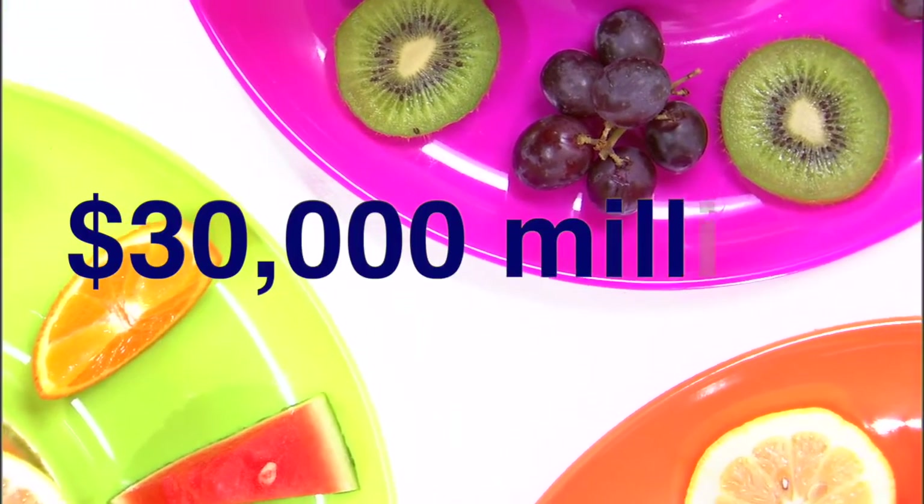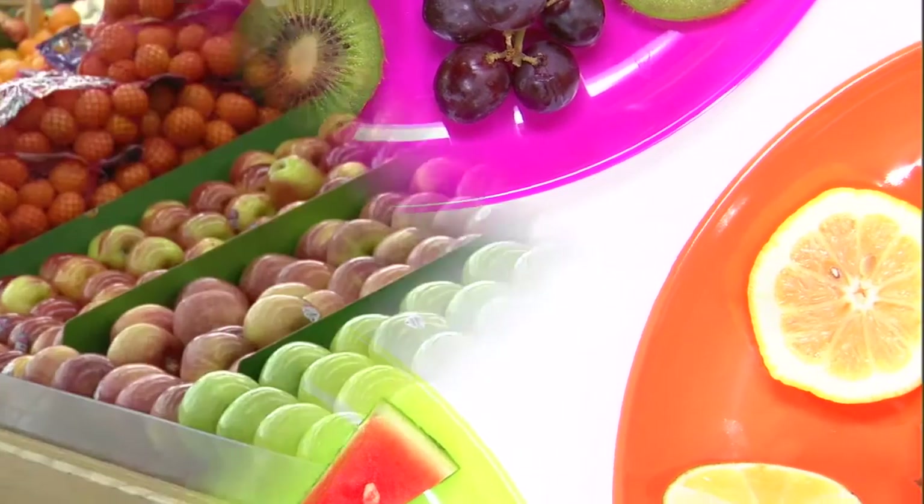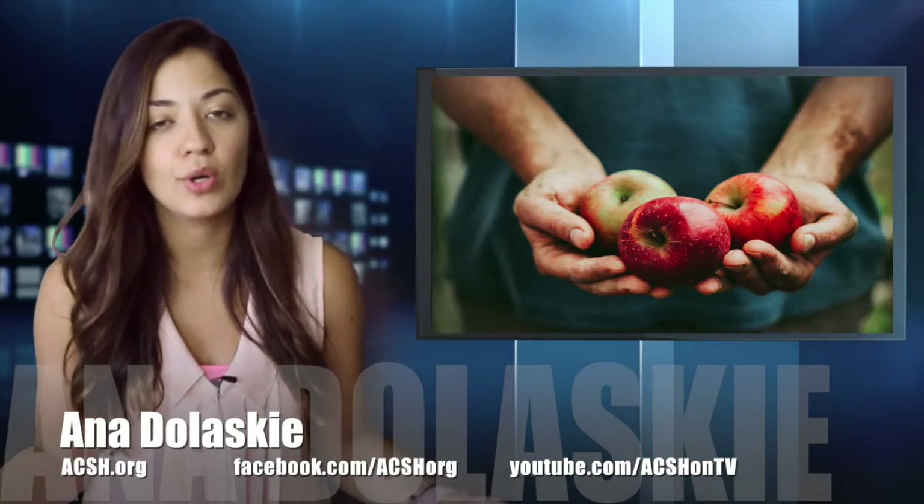In 2010, more than 30 million dollars, and about 30% of the produce market, was tossed in the garbage. Why, you ask? Blemished produce.